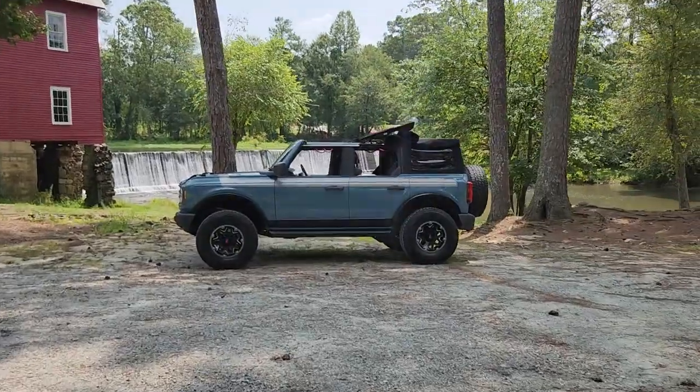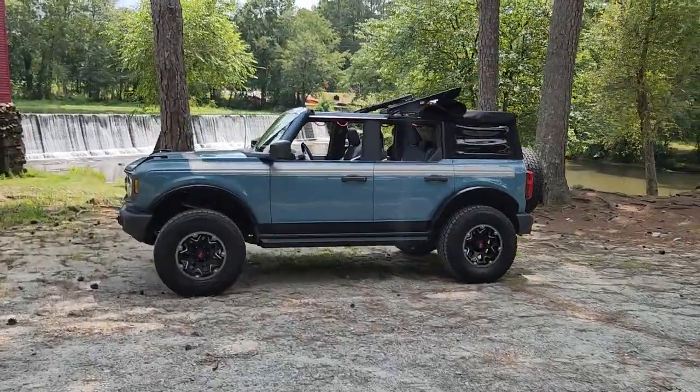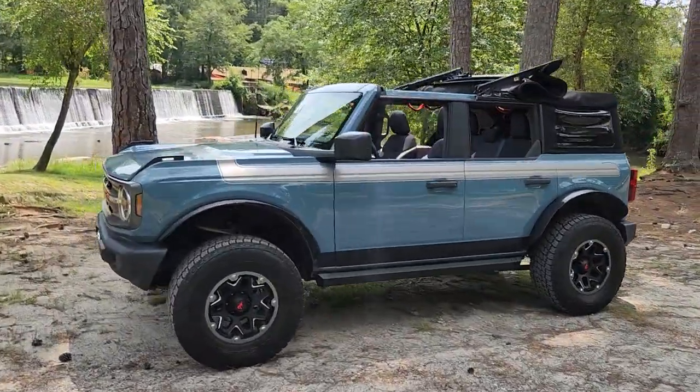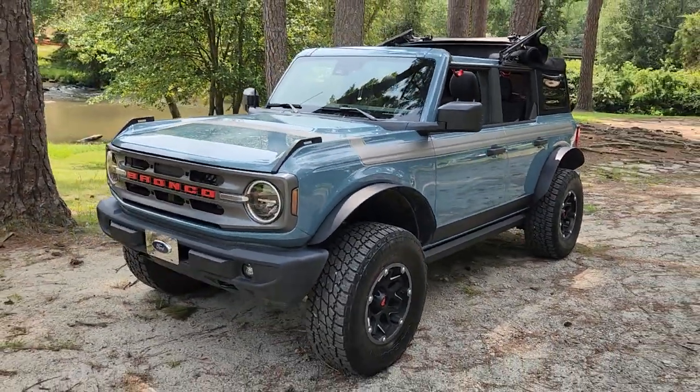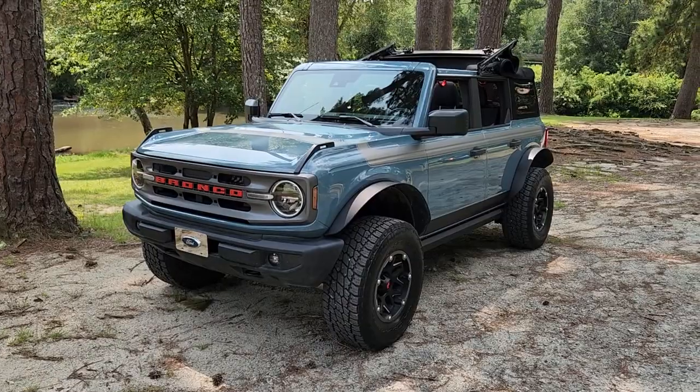I'm doing a quick video inspection on my 2021 Bronco. We bought it new — got it in August of 2021. We got to be the first people in the county to get one.